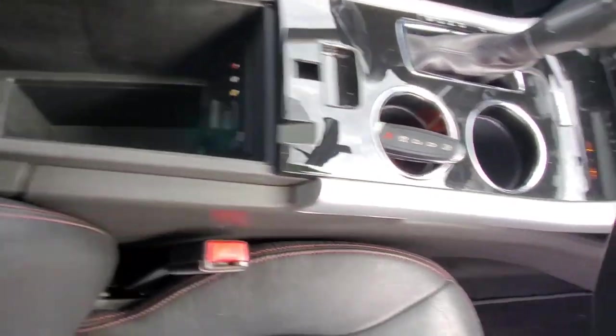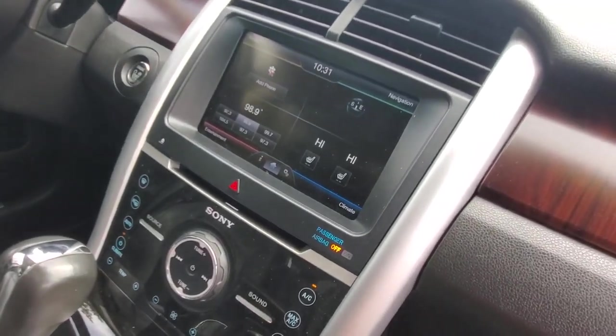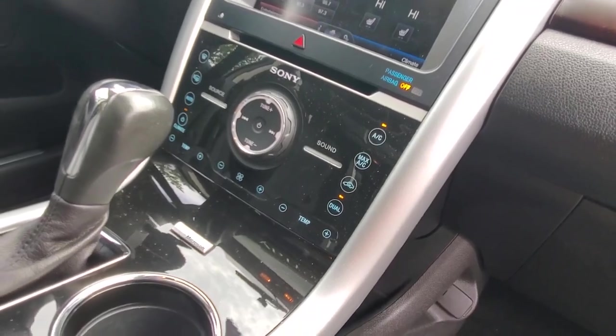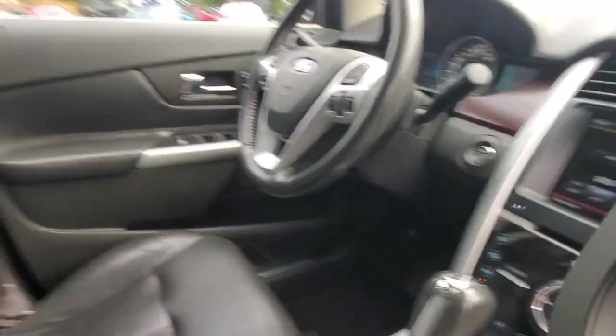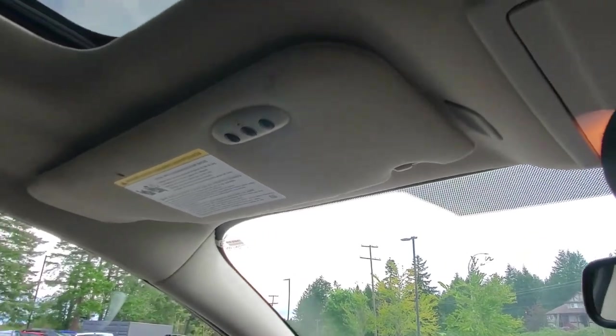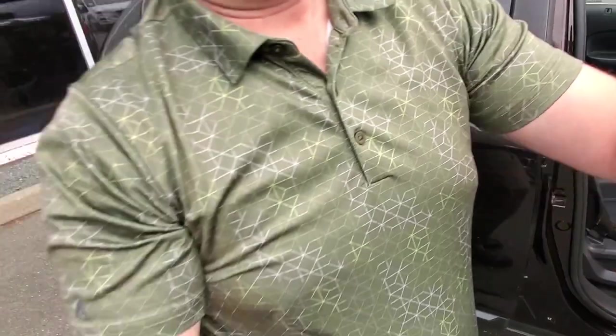There's a big infotainment system where your navigation and backup camera display go, and all your climate control system is below that. It's got a big panoramic sunroof, side curtain airbags out of the ceiling, and more airbags out of the seats. There's even a garage door opener built into the visor.